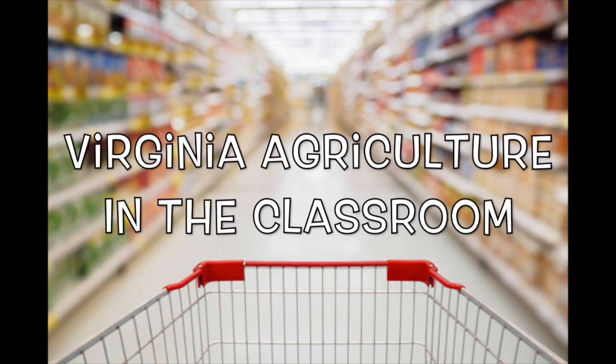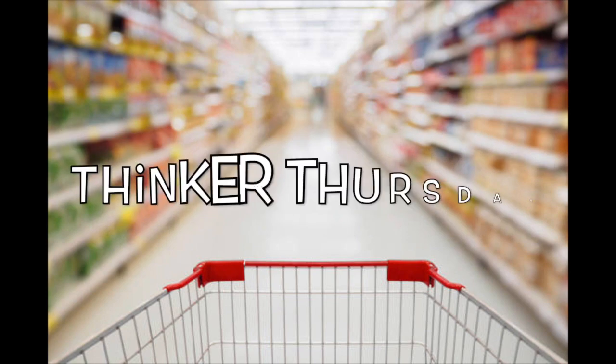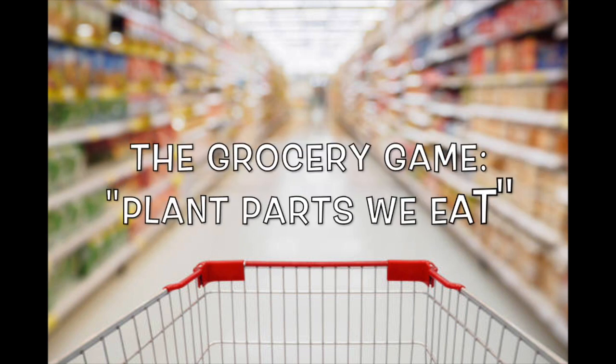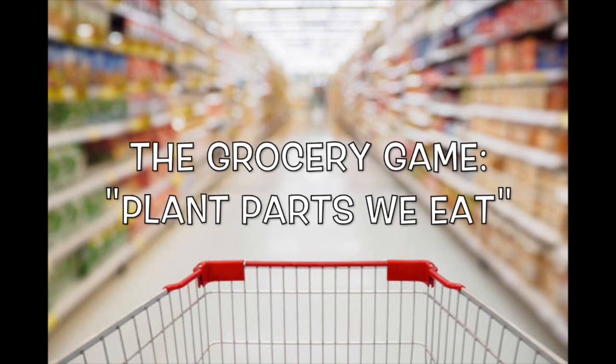Virginia Agriculture in the Classroom presents Thinker Thursday. Today we are unpacking groceries and learning about the plant parts that we eat.